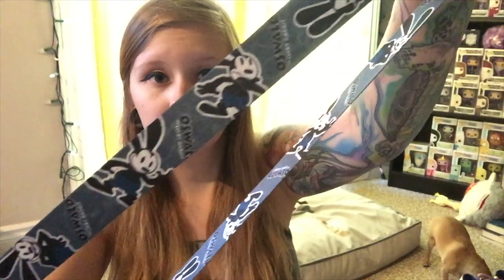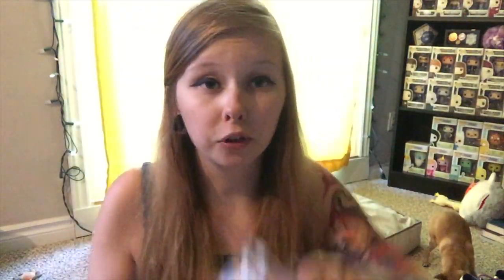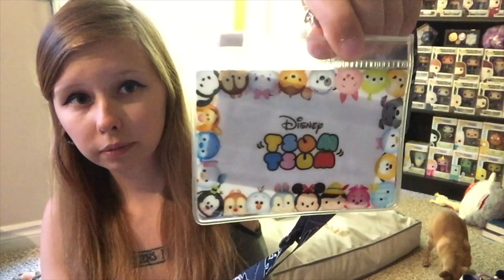For the annual pass I got myself the Oswald lanyard — I love Oswald. And I did pick up the Tsum Tsum pouch to hold my annual pass. Now I'm just going to start picking stuff out of the suitcase; it's not really in any order, but that's all right.